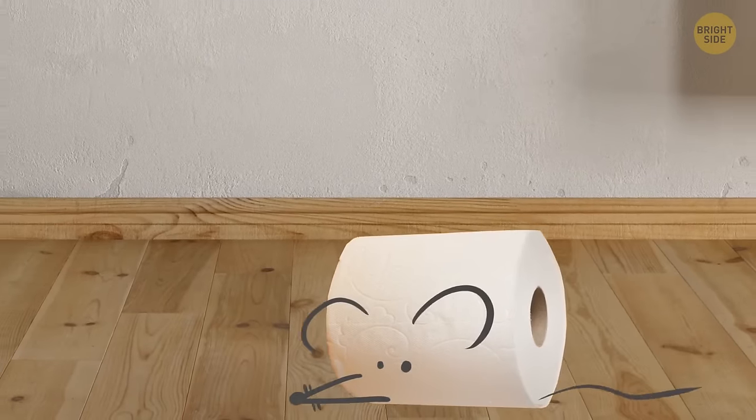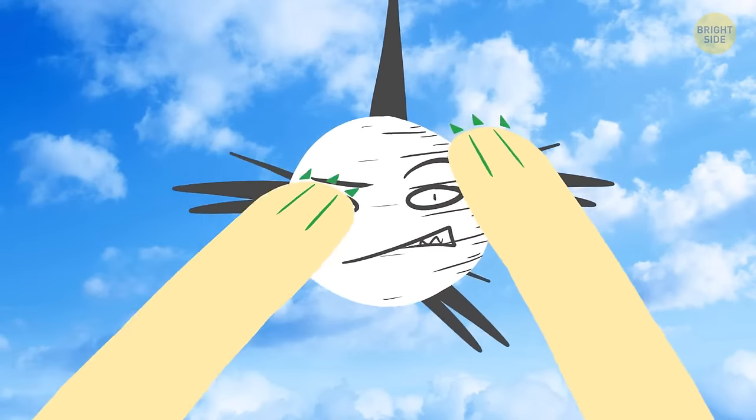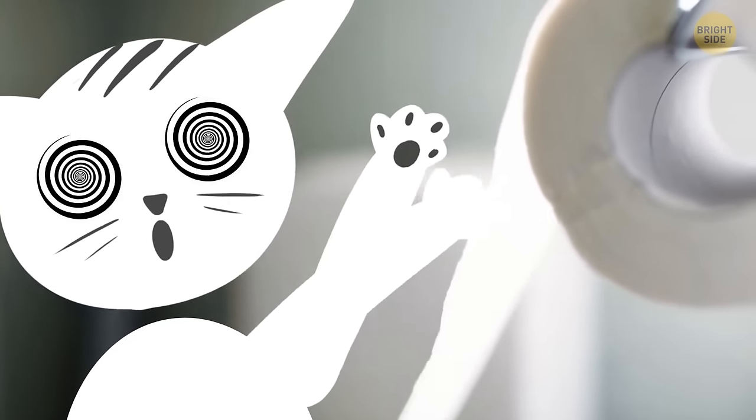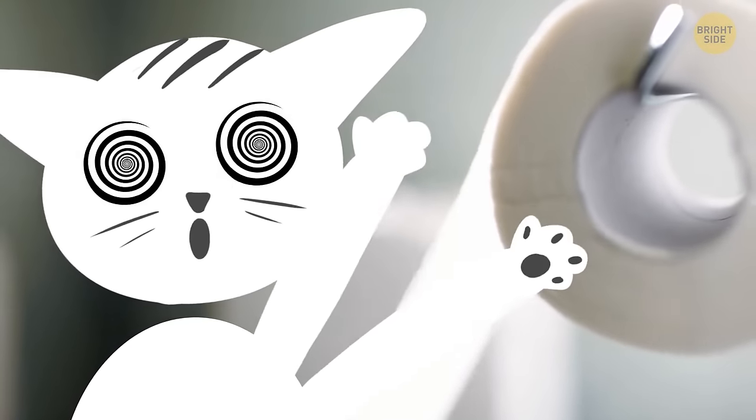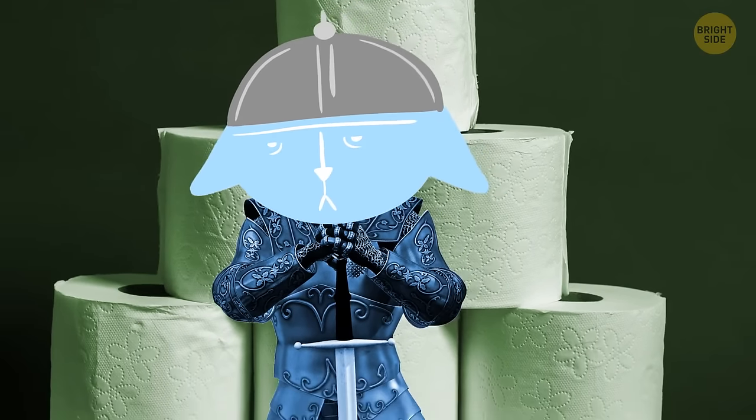Cats love messing with toilet paper because it activates their natural hunter instinct — they need to exercise it and can't resist something fluttering in the air. When the paper unrolls, it becomes even more fun and they can't stop. If that bothers you, keep the bathroom door closed or put a cat guard on the toilet paper roll.